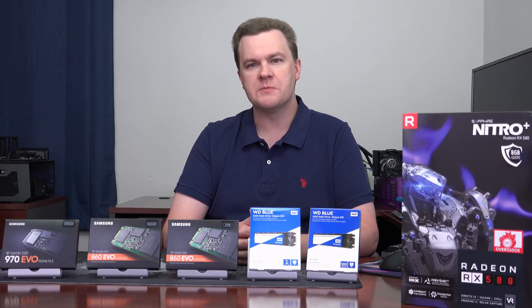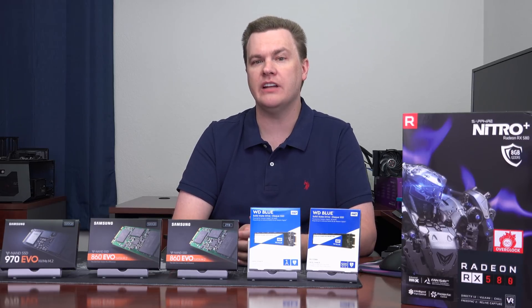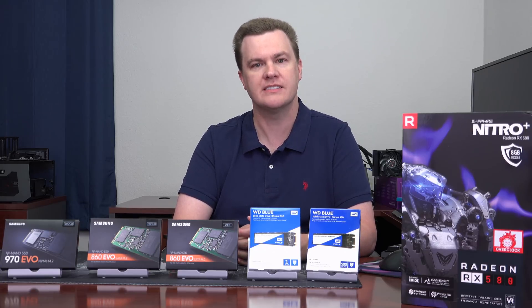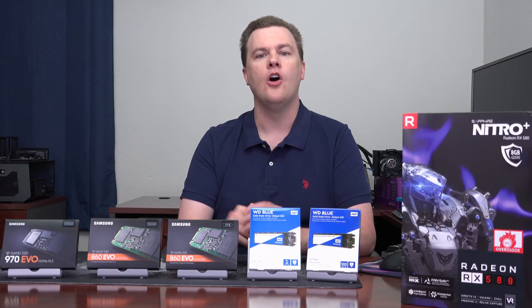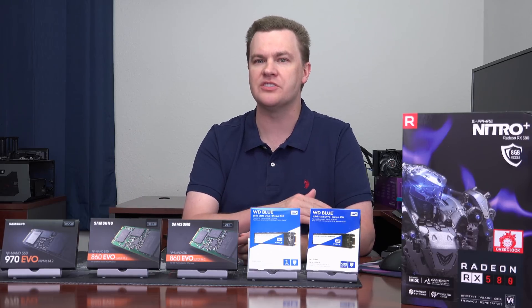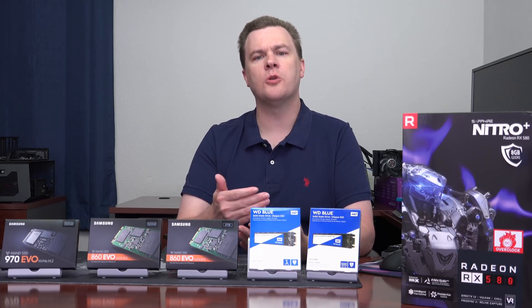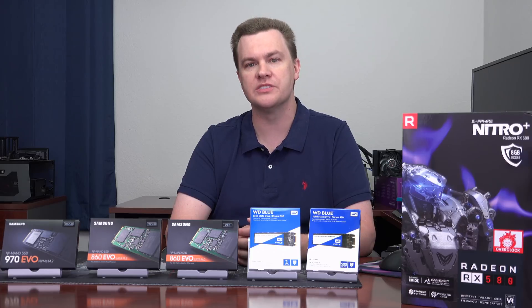Two quick things before we get to the benchmark results. Number one, all the drives shown in today's video are linked in the description below to both Amazon and Newegg — those are affiliate links that support the channel. Second, the test bench: Ryzen 7 2700X on an ASUS X470 ROG Strix motherboard. All drives were installed in the primary M.2 slot, but Windows was not on them — they were blank and fresh for benchmarking. Windows was on a separate drive, a fresh install with nothing else running in the background. The benchmark program is Crystal Disk Mark, a free benchmark you can download yourself.